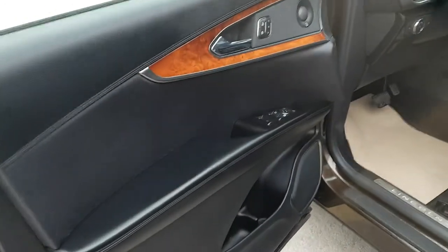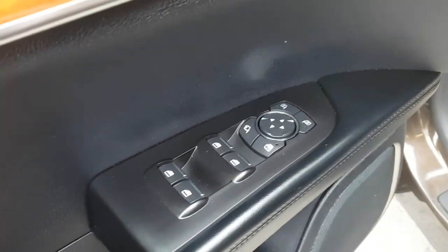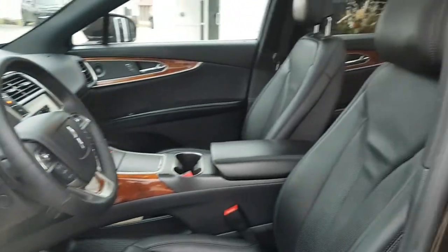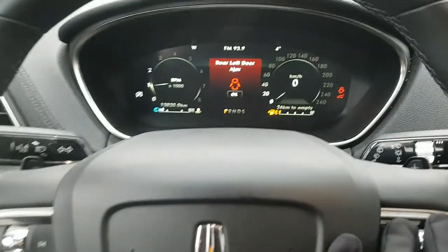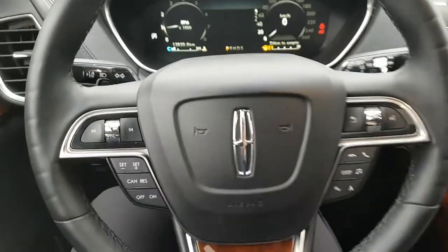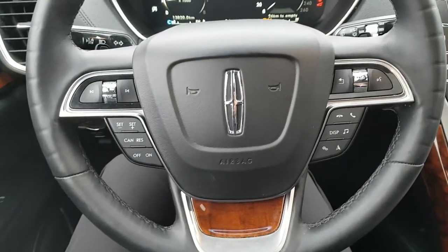Coming around front here you have the driver door with driver memory settings, power windows and locks, and mirror adjustments. Stepping inside you get that full digital display right behind the steering wheel — digital speedometer and RPMs — and you also have steering wheel controls with cruise control and phone controls.